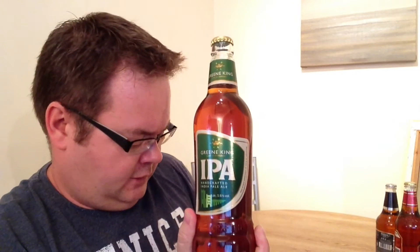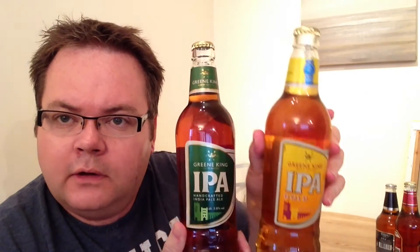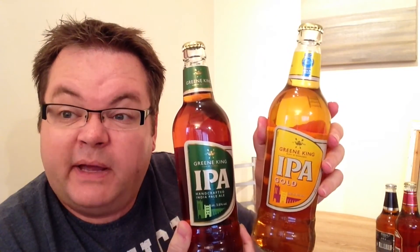Not from Lidl's, but this one from Sainsbury's in the UK — Green King IPA and also the Green King IPA Gold. Those were £1.00 each, so that's a bit of a bargain. Before I get onto something that's really exciting, I'm going to have to get onto something that's really naff.